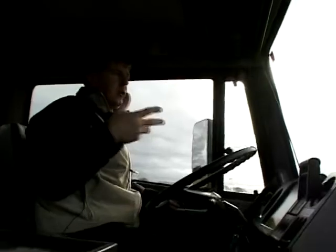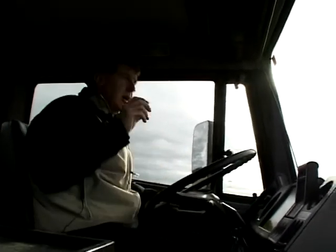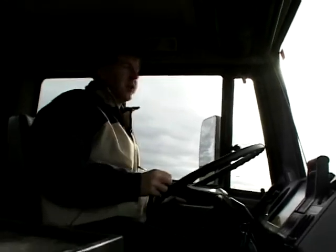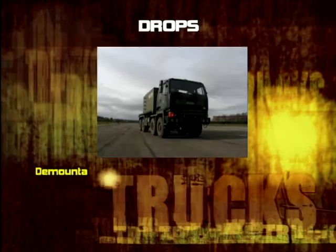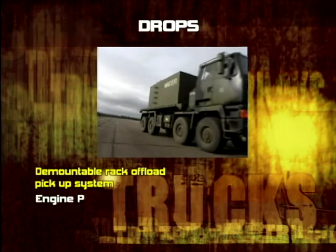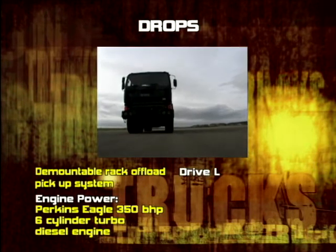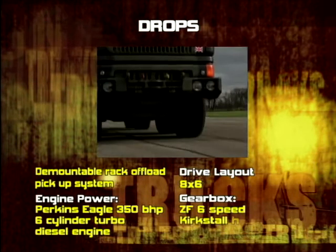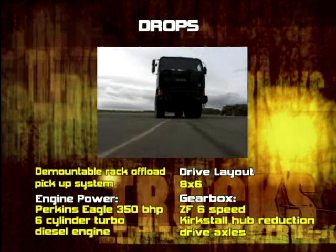We've got five controls there and that will control how we pick up the equipment and drop it off again, because this is essential for this sort of vehicle. It's just like driving your normal eight-wheel tipper. The DROPS is essentially an 8x6 configuration with the Perkins Eagle six-cylinder turbocharged diesel rated at 350 horsepower, matched to a ZF automatic six-speed gearbox with Kirkstall hub reduction drive axles.